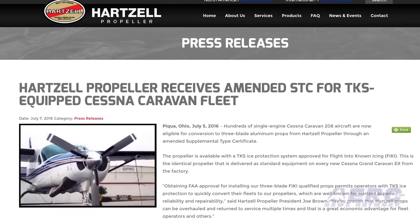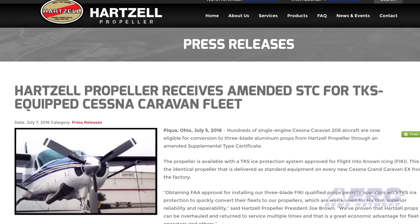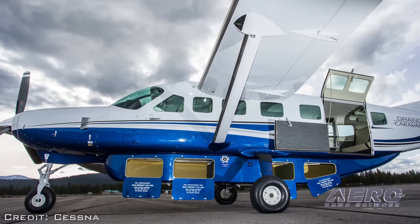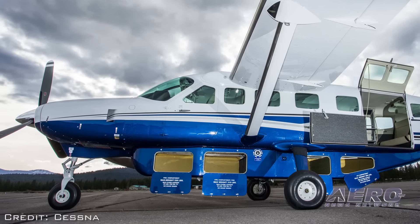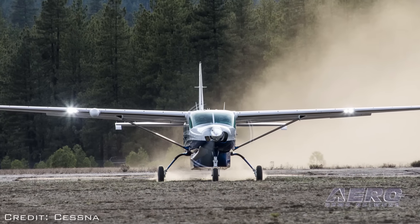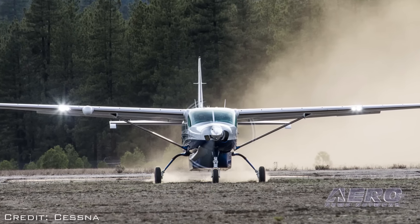We also updated our Caravan three-blade OEM prop going on the line at Cessna to have a TKS de-ice option on it. Especially for the fleet guys flying cargo pods, the residual fluid coming off the prop blades is very nice for giving the airframe a wash as well for anti-ice.